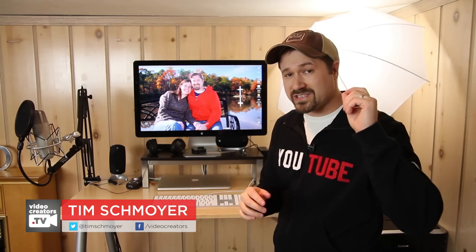Hey guys, my name is Tim Schmoyer, and it's Thursday, which means it's time to do some YouTube Q&A with you guys, where I take a question that one of you guys asks about your YouTube audience development and video creation efforts, and anything else you guys ask me in the comments down there. I do my best to answer it. Today we have a question from James Chick.